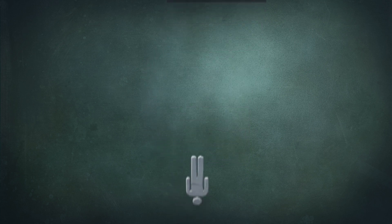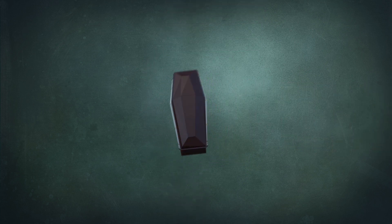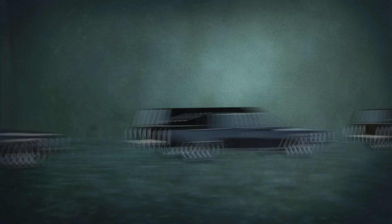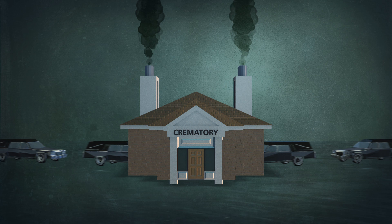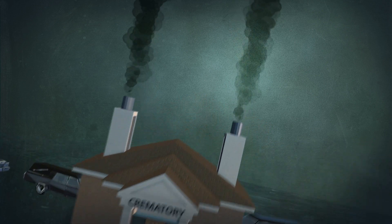Mercury's ride continues even after death. Crematories, which are unregulated and contain no filtering processes, are a growing vehicle for transporting mercury back into the atmosphere.